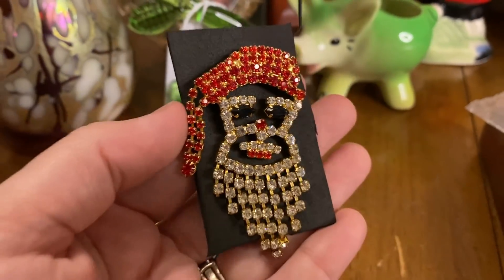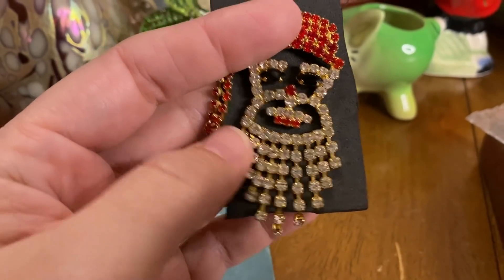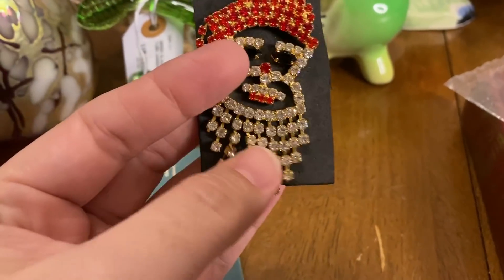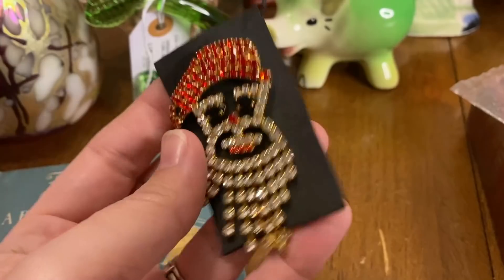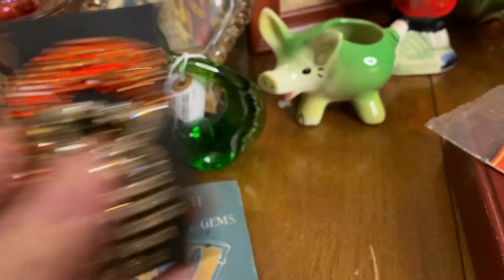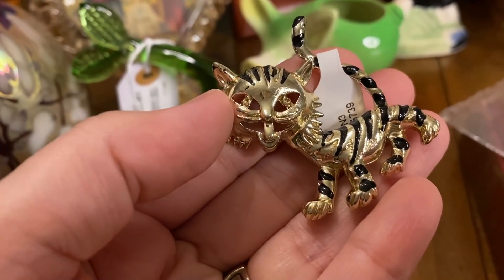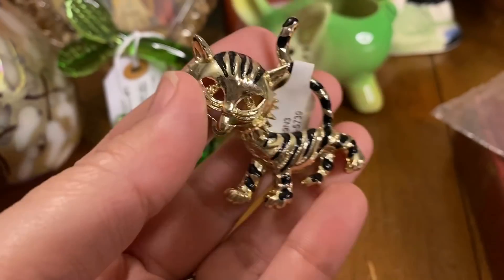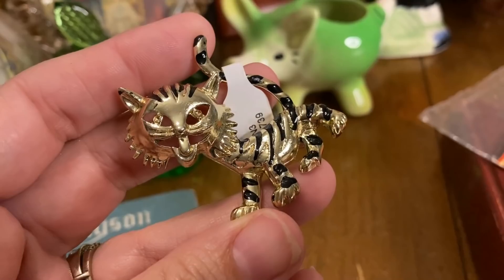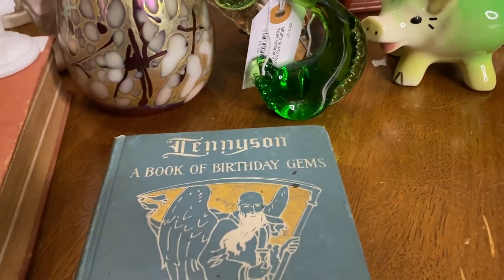Then I picked up this Santa brooch and it's articulated — it has movable pieces. I thought that was really cool. Look how shiny that is — I love that one. And then I also got this brooch. He might've had gemstone eyes, but he doesn't anymore. I thought he was really cute though — a little tiger-looking guy.